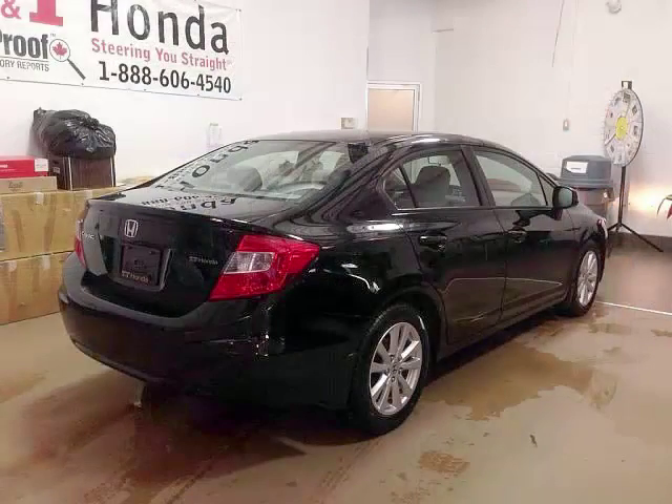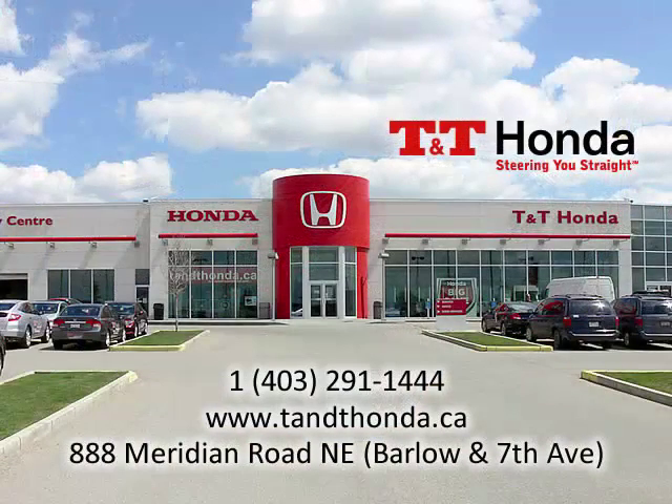To learn more about this vehicle and see more of our inventory, visit us at the dealership at 888 Meridian Road at Barlow & 7th NE, or phone us at 403-291-1444.